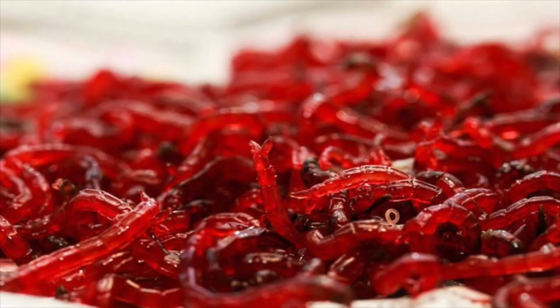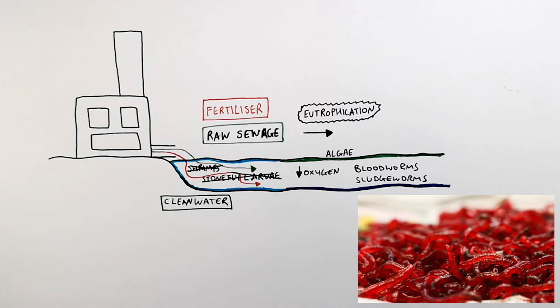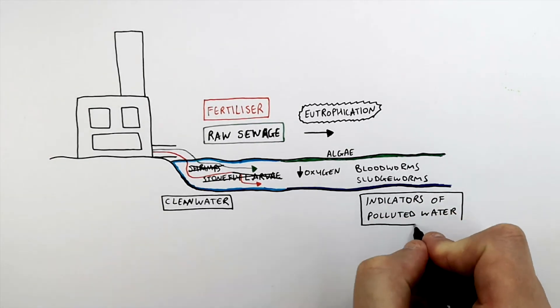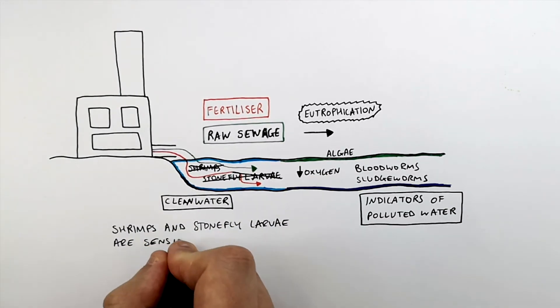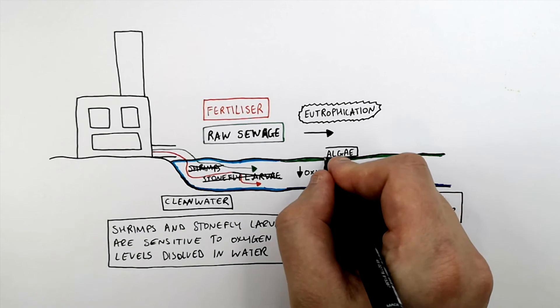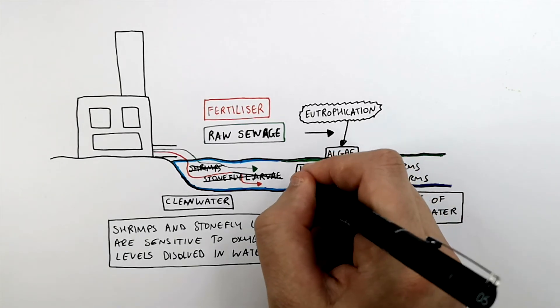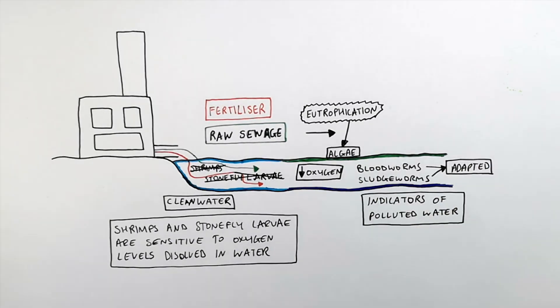That's going to cause an increase in numbers of bloodworms and sludgeworms, because they are not as sensitive to oxygen in the water. So bloodworms and sludgeworms are indicators of polluted water, whereas shrimps and stonefly larvae are indicators of clean water — because shrimps and stonefly larvae are sensitive to oxygen levels dissolved in water. Increased pollution or increased levels of algae due to eutrophication will reduce oxygen levels, causing an increased number of bloodworms and sludgeworms, as they are better adapted to surviving in lower oxygen concentrations than shrimps and stonefly larvae.